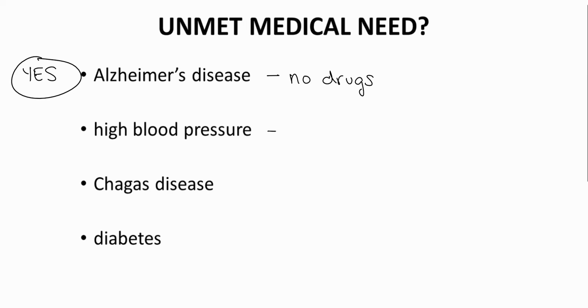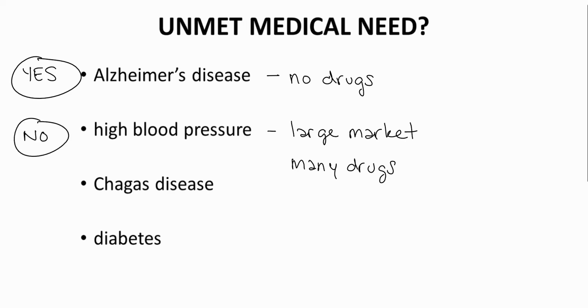How about high blood pressure, or hypertension? Many people have high blood pressure, so there is a large market. But there are also many drugs that treat hypertension. This list includes the ACE inhibitors, beta blockers, and calcium channel blockers, to name a few. Although many suffer from high blood pressure, hypertension is not considered an unmet need.